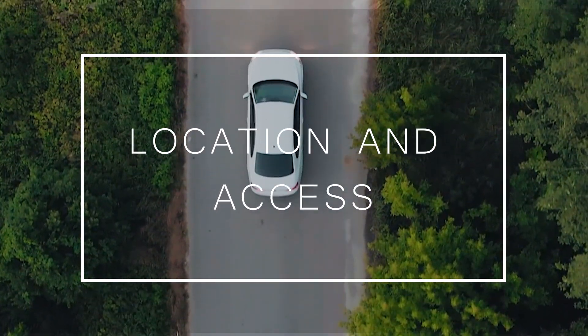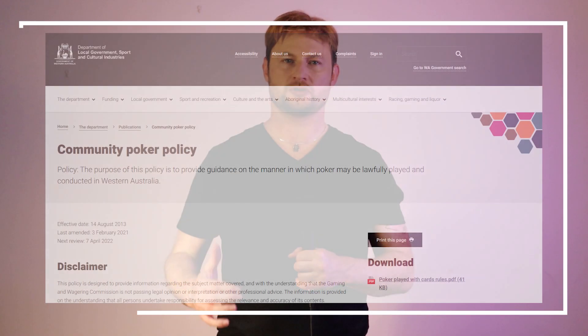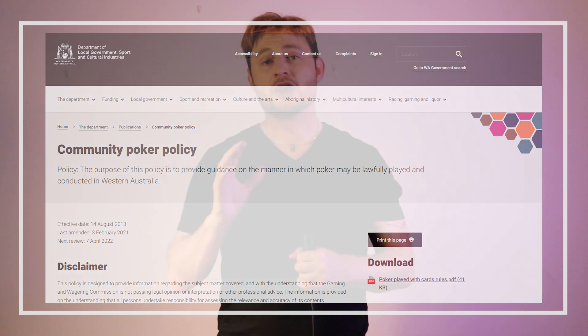Category 1: location and access. Right off the mark, things get quite quirky because Shark Poker doesn't have a single permanent location. This is a product of the unique regulations in Western Australia. Community poker leagues such as Shark Poker are not permitted to run single location card rooms.